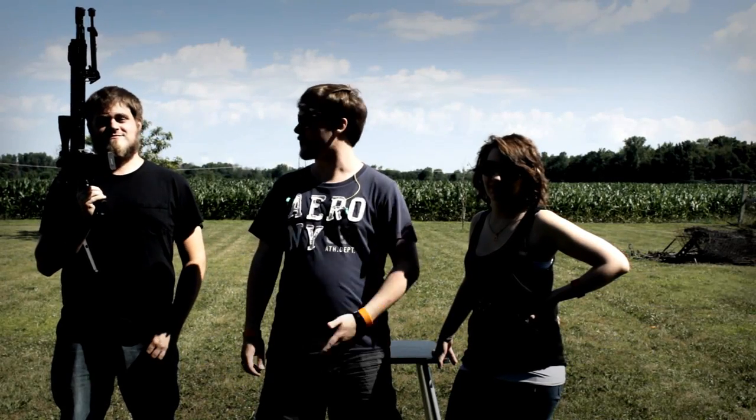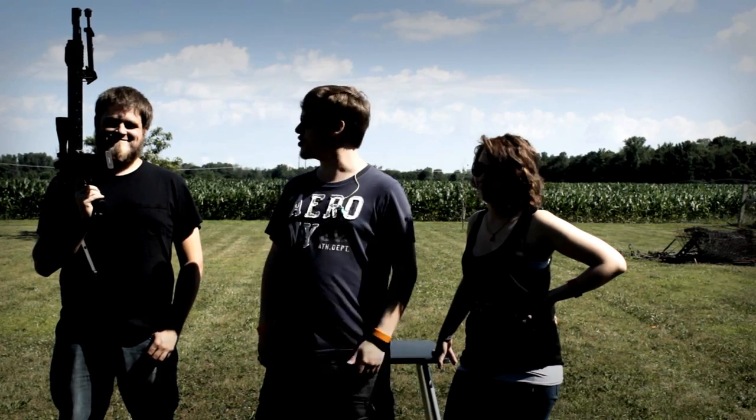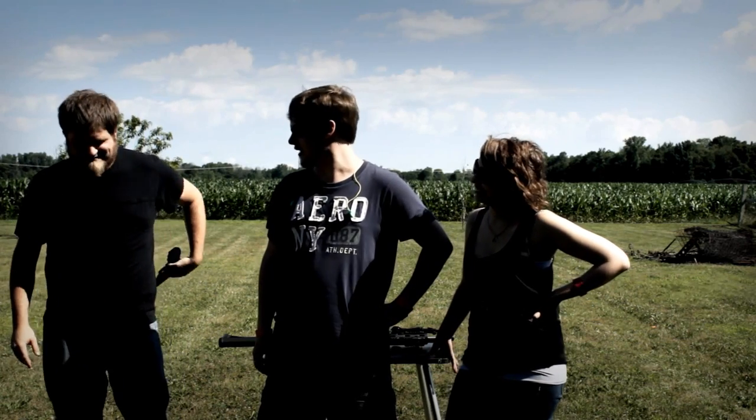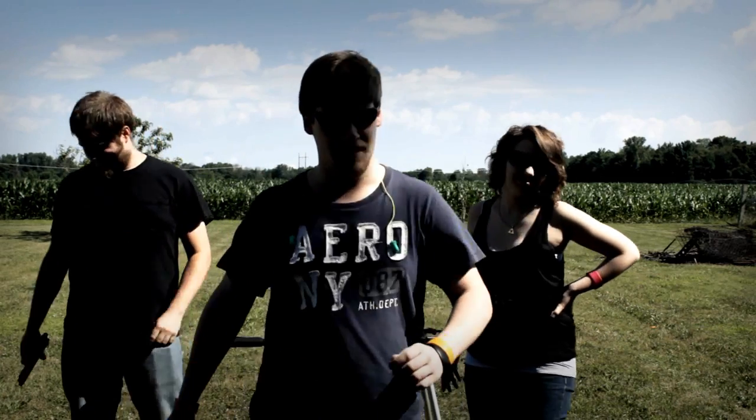So guns are pretty awesome, right? Here we've got Christian Grindahl, our local gun expert, and today we're going to be shooting what? Not this. Not that. Sorry. Today we are shooting a Beretta M9. Not quite as powerful, but I think we'll have some fun. Hell yeah. Thanks for coming out and doing this. Let's shoot some stuff. Murica.